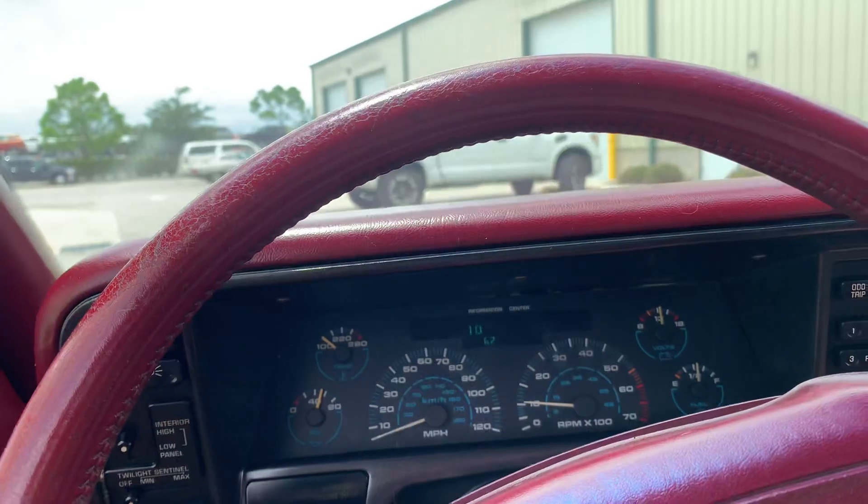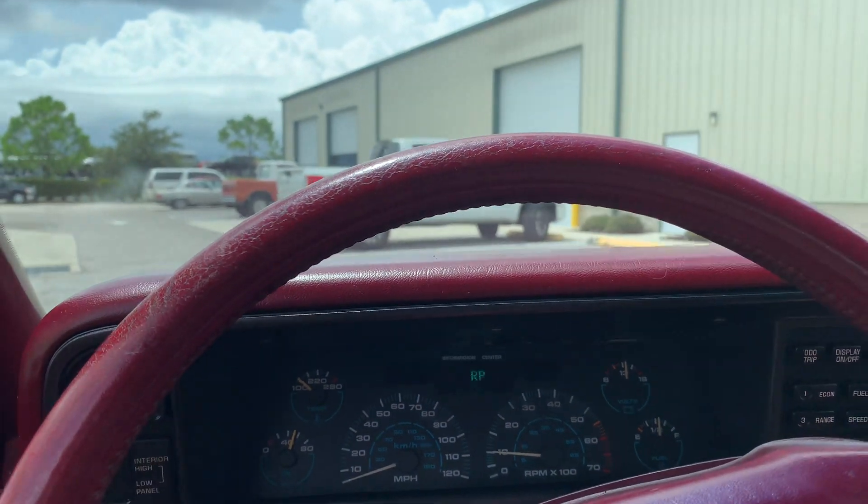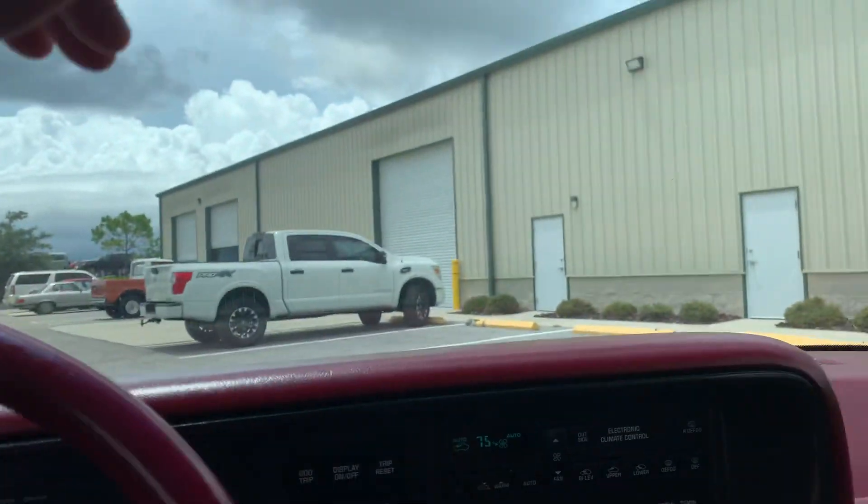Just over 62,000 miles. Let's go take her for a spin.